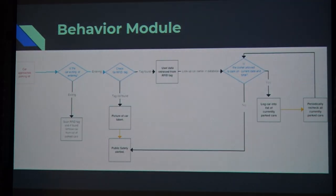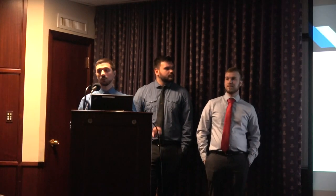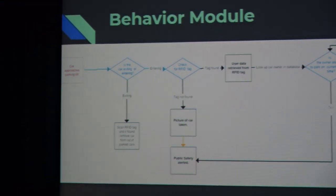This is our system's behavior module. The system starts when a car approaches the parking lot. The vast majority of the time, the system is idle to save power. Once it detects a car, it determines whether the car is exiting or entering. If it's exiting, it scans the RFID tag and removes the car from the list if it's in the database. If it's entering, it scans for an RFID tag. If no tag is found, pictures of the car are captured and public safety is alerted. If a tag is found, it checks whether the user is allowed to park at that time. If they are, it adds them to the lot database. If not, it sends an email to public safety.